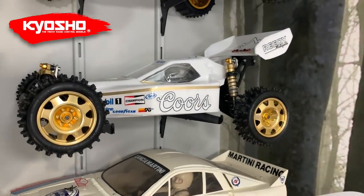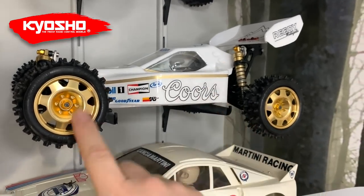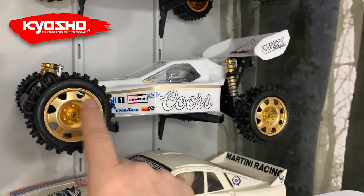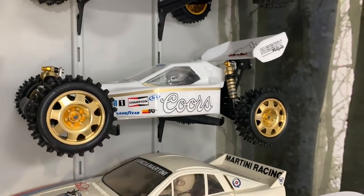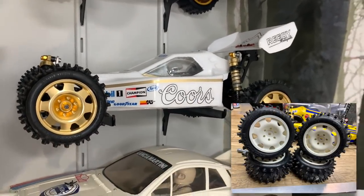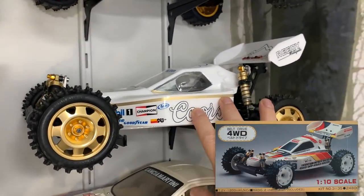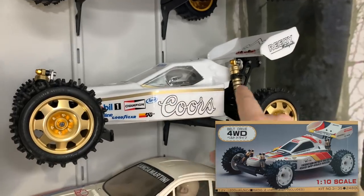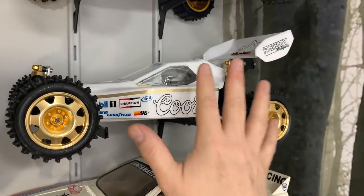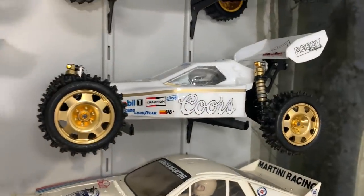I'm not too keen on the alloy wheels - a bit blingy for me - but I'll try and source some white ones at some point along with a whole new body. I have got a mechanical speed controller and all the electronics so I can turn this one back to original - it'll have all the old vintage electronics in it. Then I have a Turbo Mid which will need a full restoration - I think the gearbox has gone a bit wonky.